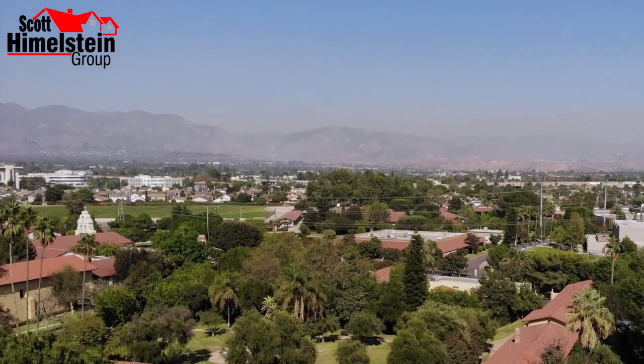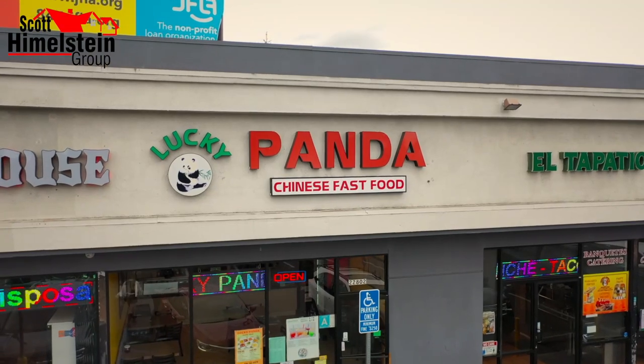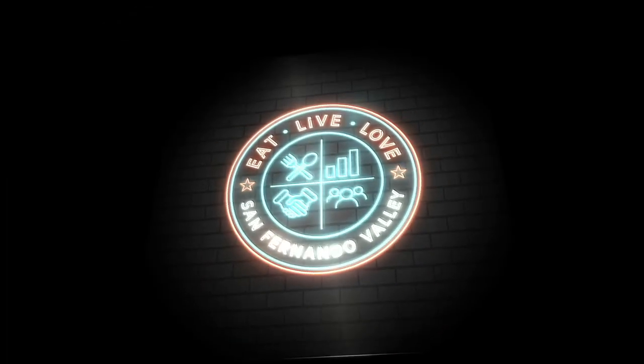San Fernando Valley has a lot to offer — amazing food, rich history, tons of community events, and amazing people and organizations. I'm Scott Himmelstein with the Scott Himmelstein Group, and this is Eat Live Love San Fernando Valley.